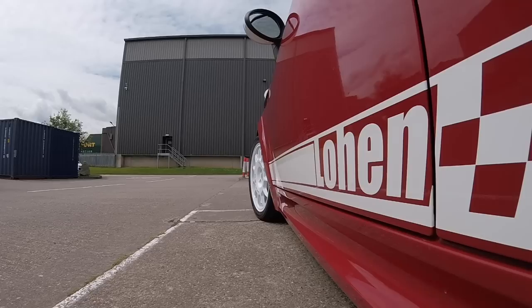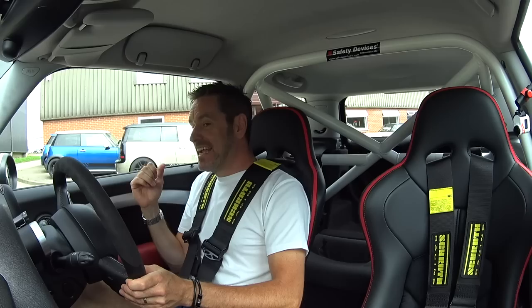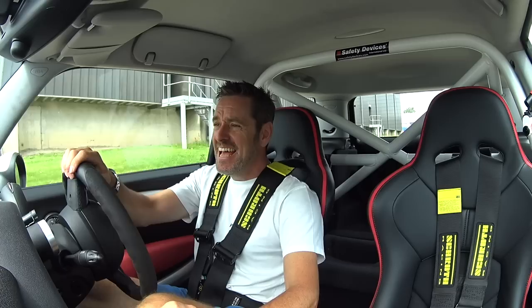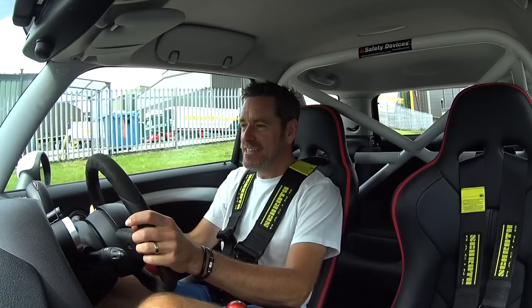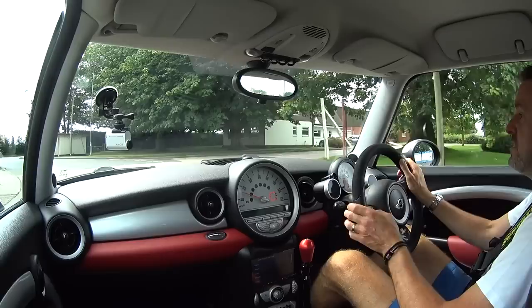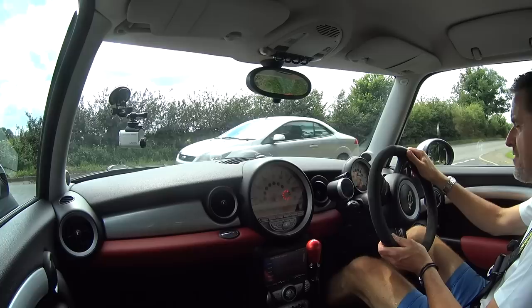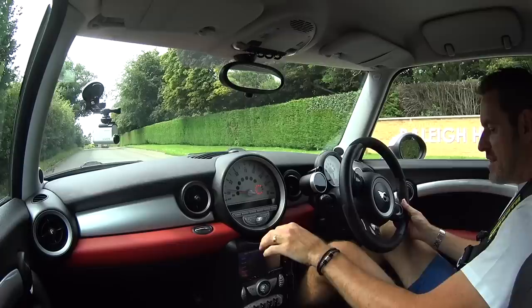Right, here we go. That guy there is the mechanic who did all the work — he spent hours and hours on this car. Andre owns Lowen, it's his car, and they've let me drive it. We're going to take it super gentle to start with and let the engine warm up. It's got a fully forged engine — about as hardcore an engine as you're ever going to get in a Mini. It's running on standard super unleaded, nothing like ethanol.